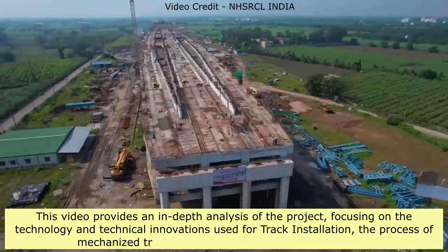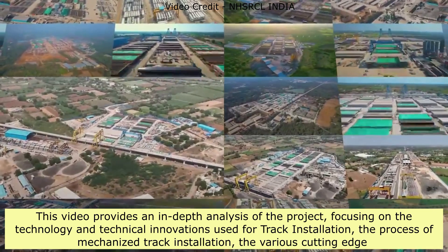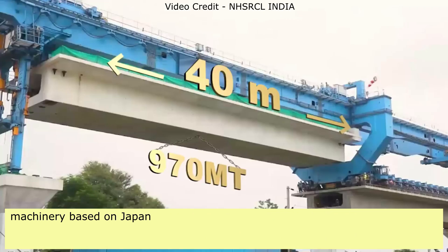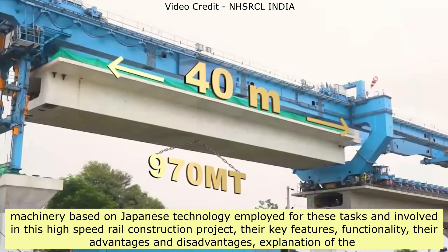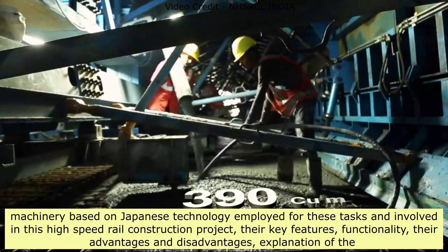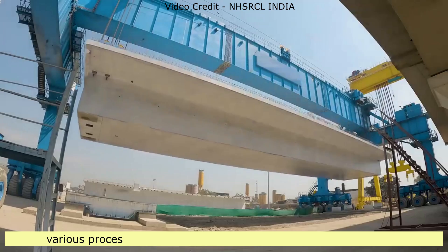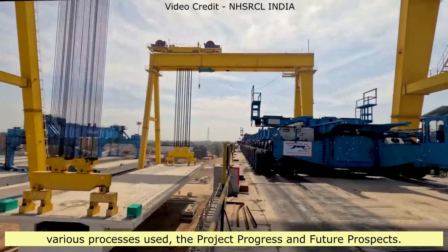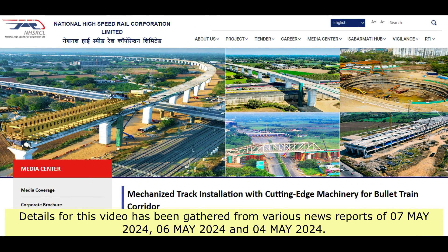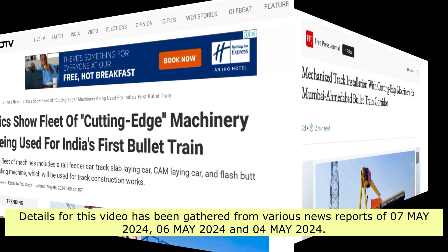This video provides an in-depth analysis of the project, focusing on the technology and technical innovations used for track installation, the mechanized track installation process, various cutting-edge machinery based on Japanese technology, their key features, functionality, advantages and disadvantages, explanation of the various processes used, and the project's progress and future prospects. Details for this video have been gathered from news reports of May 4, 6, and 7, 2024.